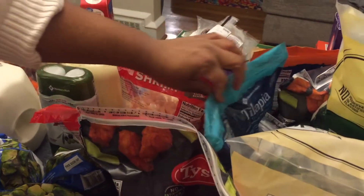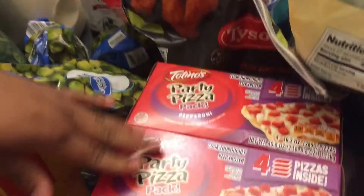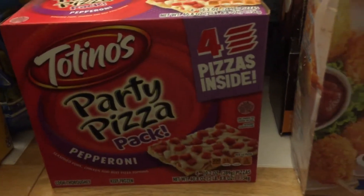Then we have tilapia right here. And then we have two boxes of Totino's pizza — again this can be a quick and easy lunch or dinner.